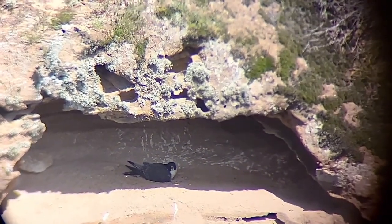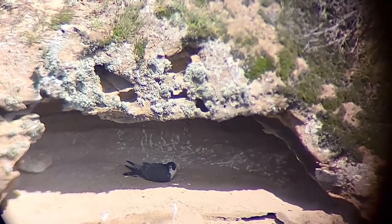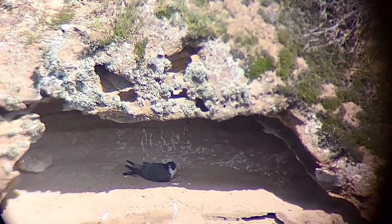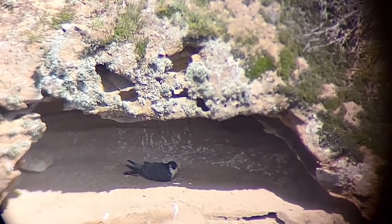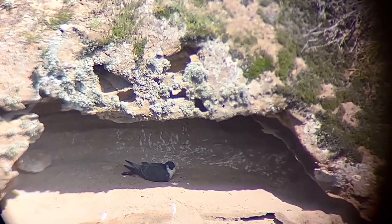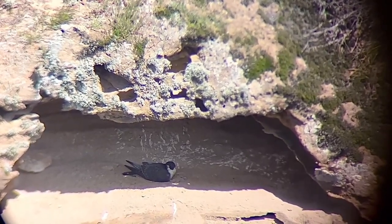Hi there. We're here on Santa Rosa, checking on the Lopo Canyon Lime Point Peregrine pair. We've got two eggs being incubated right now. Today's April 5th. Those eggs were laid within the last week.